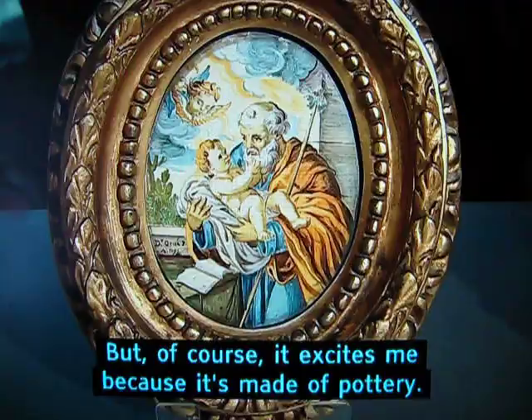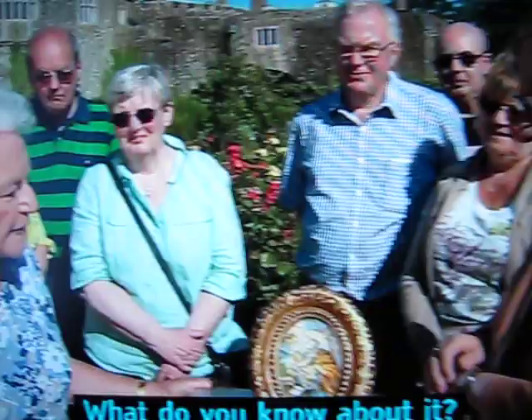In this rich gilded frame, this looks like an old master painting, but of course it excites me because it's made of pottery. What do you know about it? Well, I don't know a great deal. My mother bought it, I think in Suffolk.